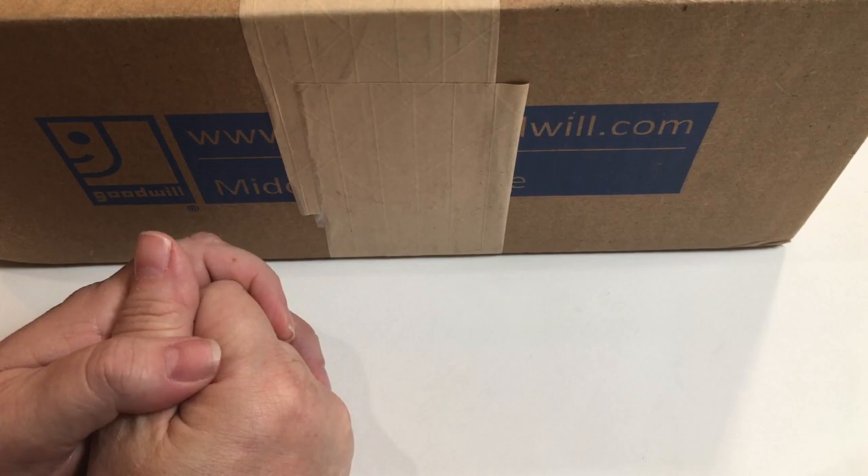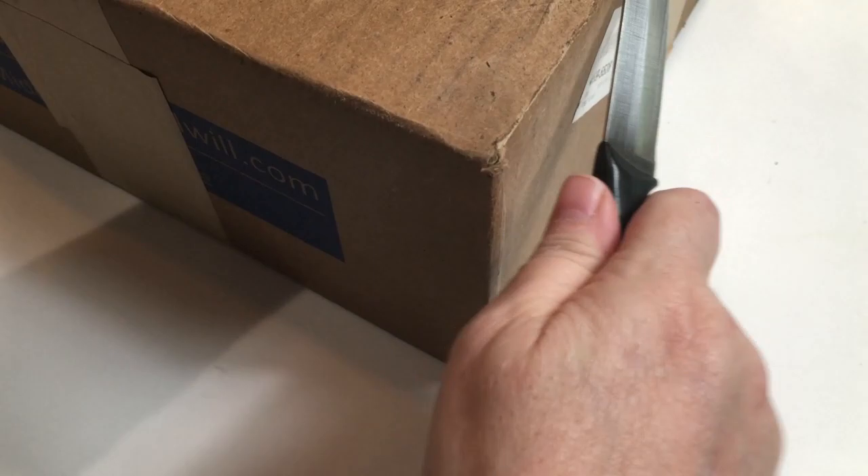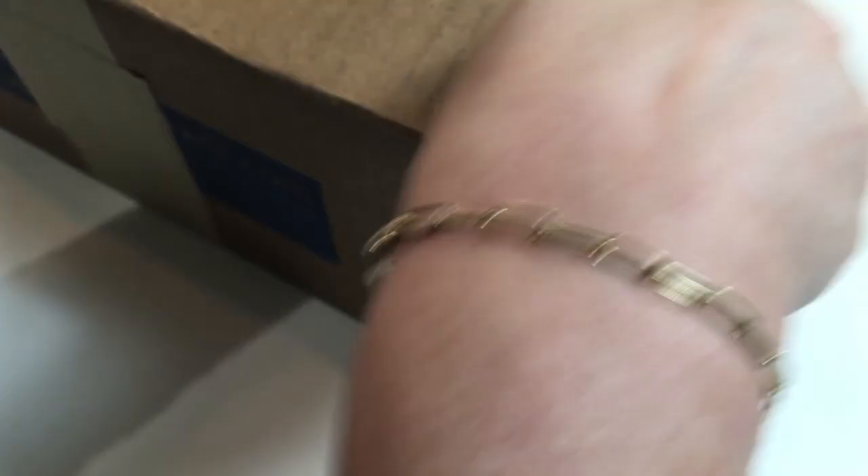Hi guys, welcome to my channel, this is Junkin Janine back with another Goodwill blue box. Changing things up a little bit this week because some people were saying they couldn't see my pieces up close, but you can't have it both ways — you can't see me and up close.